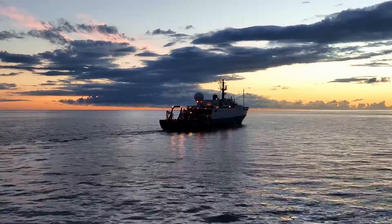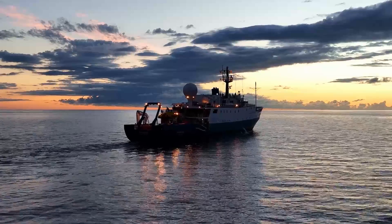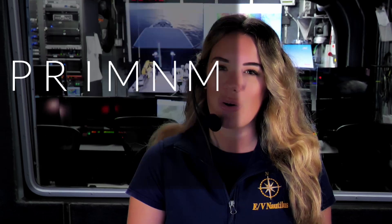Welcome everyone to an incredible journey. We're near Jarvis Island on our final expedition of the 2023 Eevee Nautilus field season. Our mission is to map the seafloor inside a vast network of protected areas called the Pacific Remote Islands Marine National Monument, also known as PRIM.